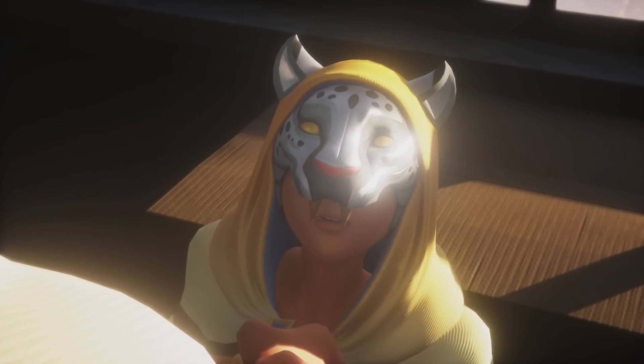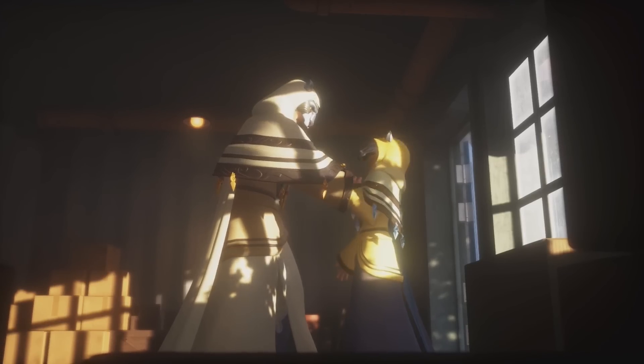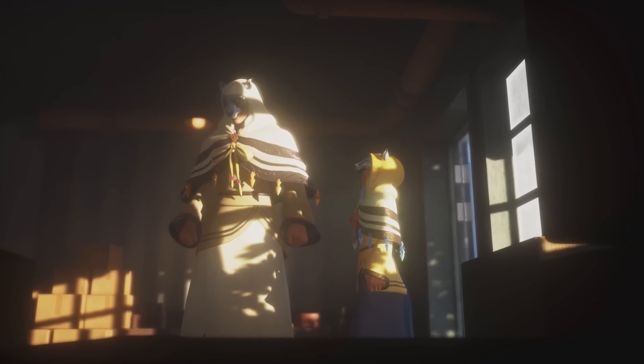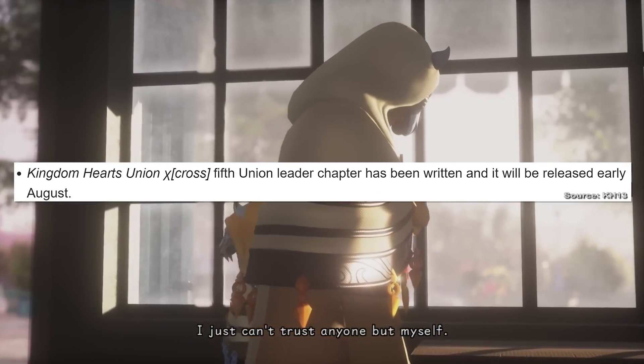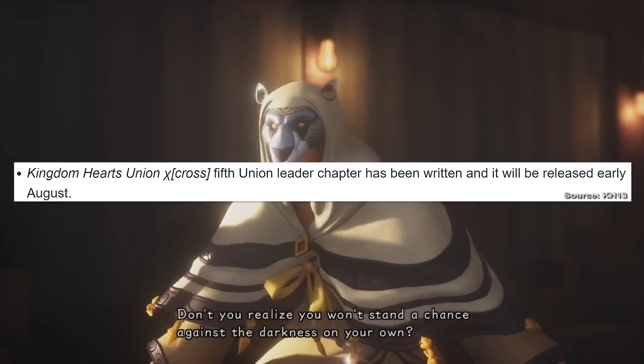Now, the feature itself hasn't actually released, and obviously when it releases the information will take some time to come out because it has to go through the process of translation. However, certain key points of information included within this massive feature have actually leaked. One of these is the fact that the 5th Union Leader for Kingdom Hearts Union Cross will be revealed in early August.